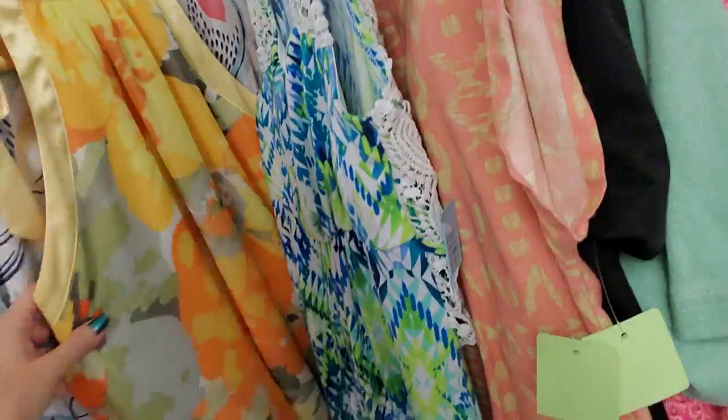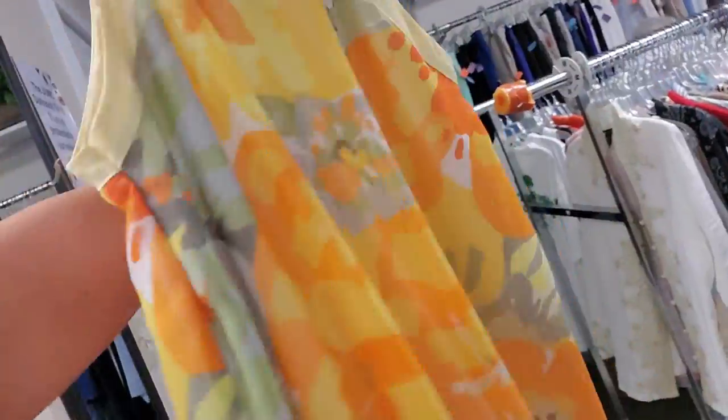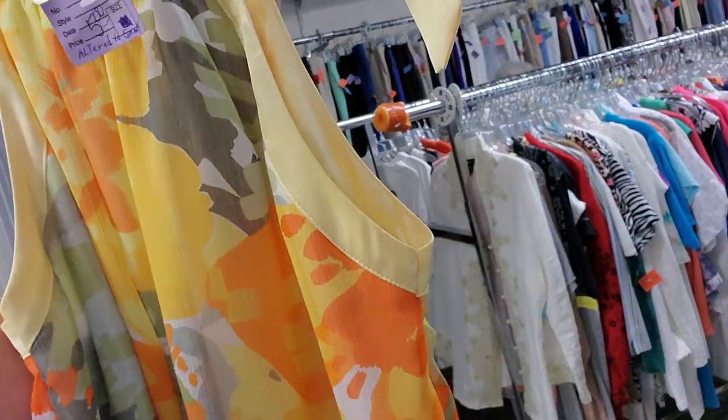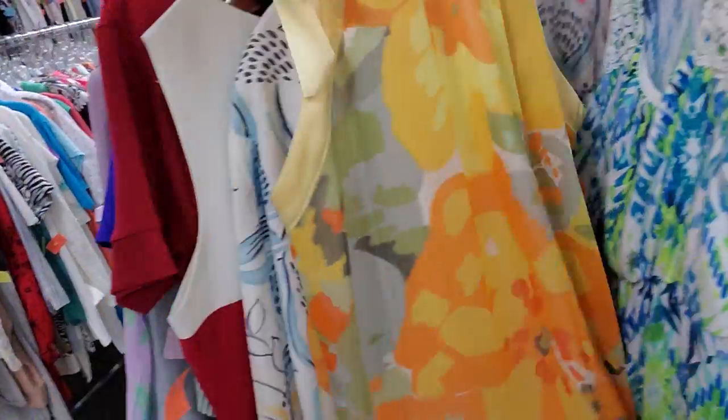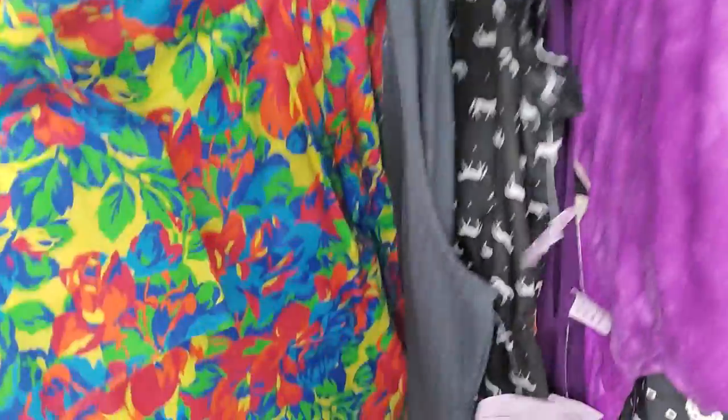We're back in the thrift store. Let's look around. I was just looking at this pretty dress. Isn't that beautiful? It's a little crowded in here today because all the clothing is a dollar off the regular price.